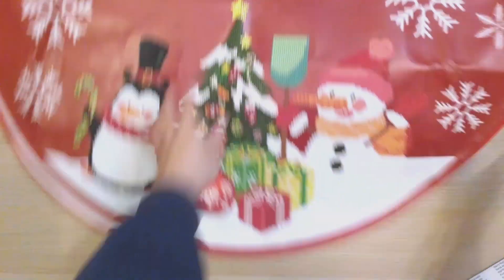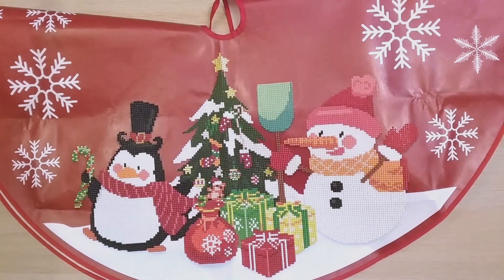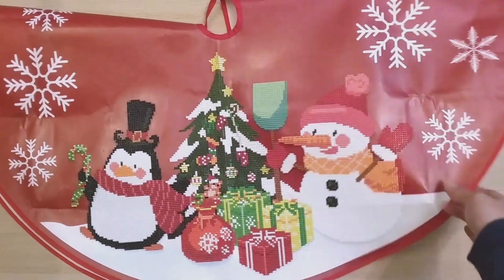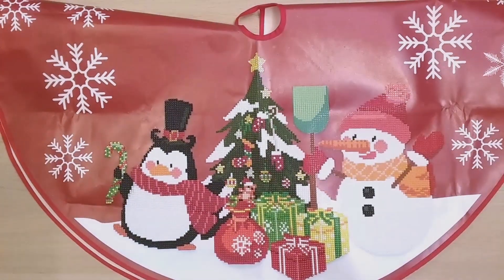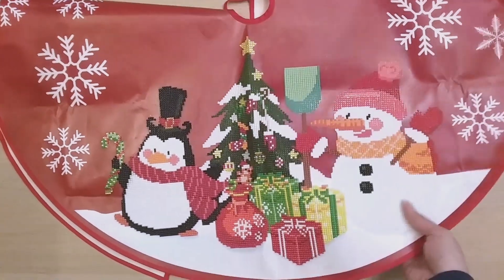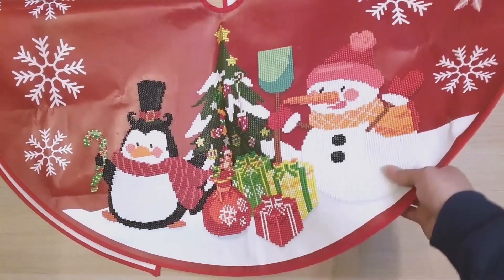Finish 122 is a tree skirt — I just pulled it off my Christmas tree since I haven't taken down decorations yet. It's a pretty decent size tree skirt from FGOBY with penguins and snowmen. I blinged it up with my own drills — rhinestones in the trees, decorations, and stars. I've had a lot of fun blinging up diamond paintings with leftover rhinestones. It turned out really good.